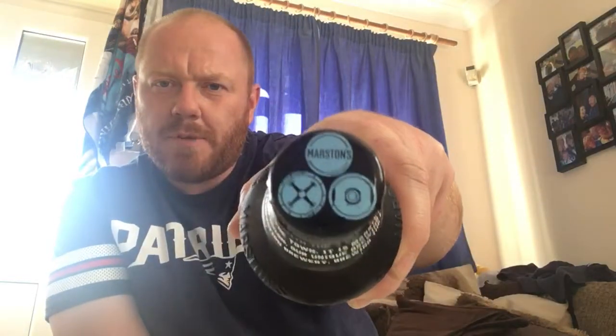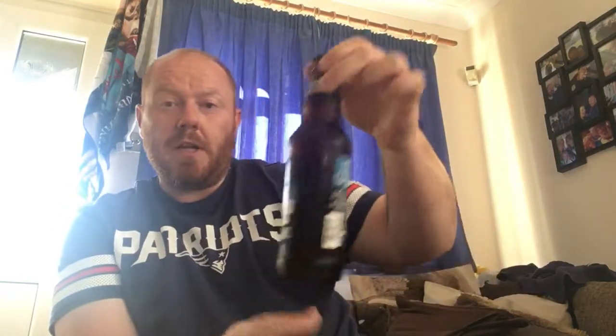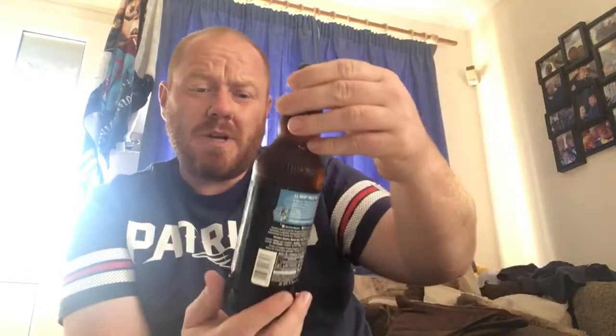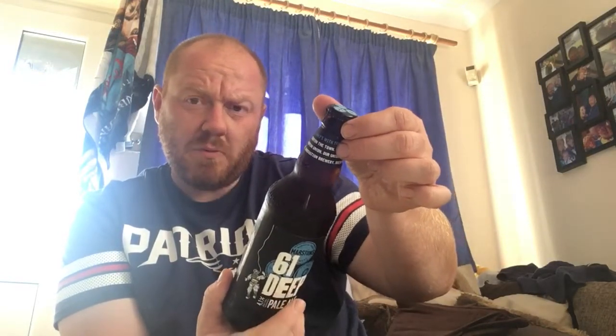There is the bottle cap with the three barrels, this time in blue. I picked this beer up in my local Aldi and it was £1.29 for a 500ml bottle. It's a very fresh one — the date was 30th of April 2019, so relatively fresh.